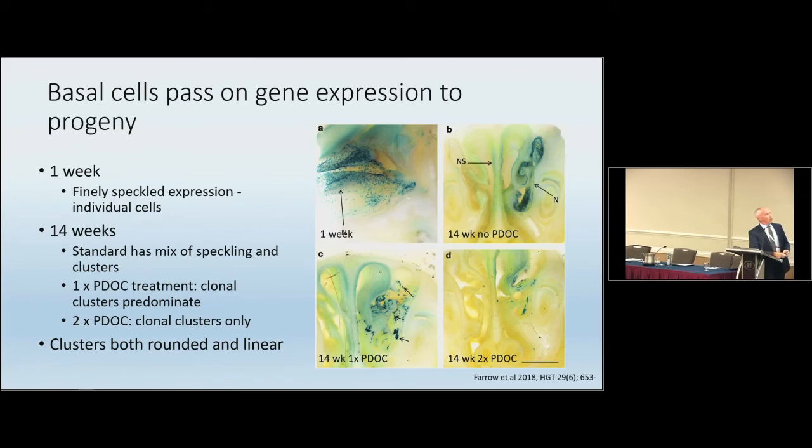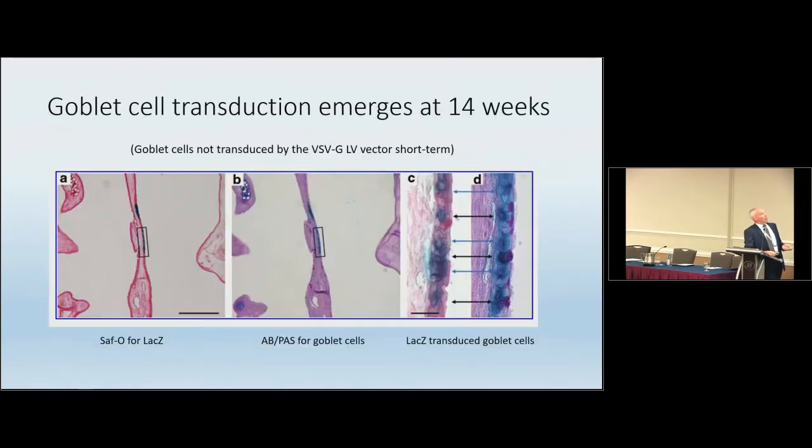You can see the finely speckled expression at one week, and at 14 weeks very strong clonal growths alongside individual cells. With polydocanol treatments, there are very strong clonal clusters as well as linear outgrowths. If anyone can help explain why you would get lines of clonal growth, I would love to talk to you. One possibility is that it reflects where the vector initially transduced, perhaps in a mucociliary transit track. We also found transduced goblet cells in this group at 14 weeks out — our vector rarely transduces goblet cells acutely, so this is further evidence that stem cells were transduced and subsequently produced transduced goblet cells in their progeny.